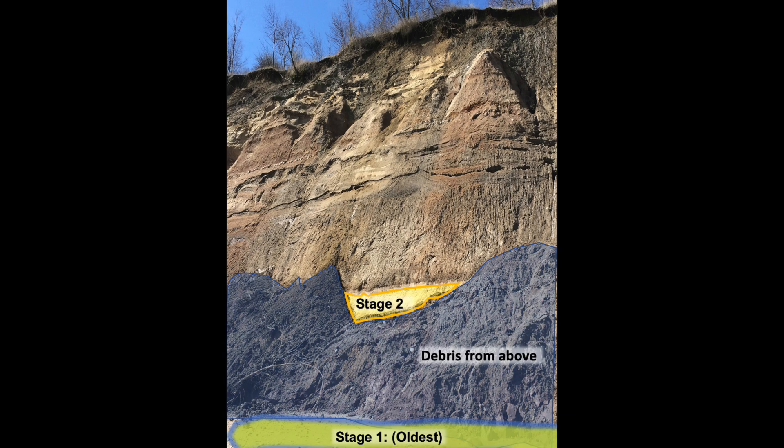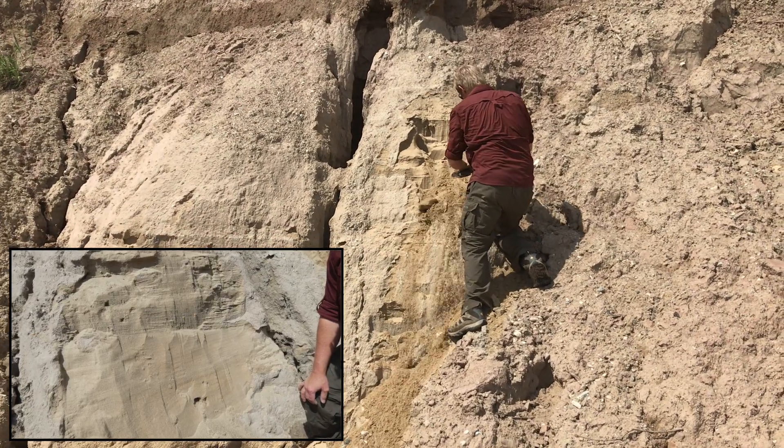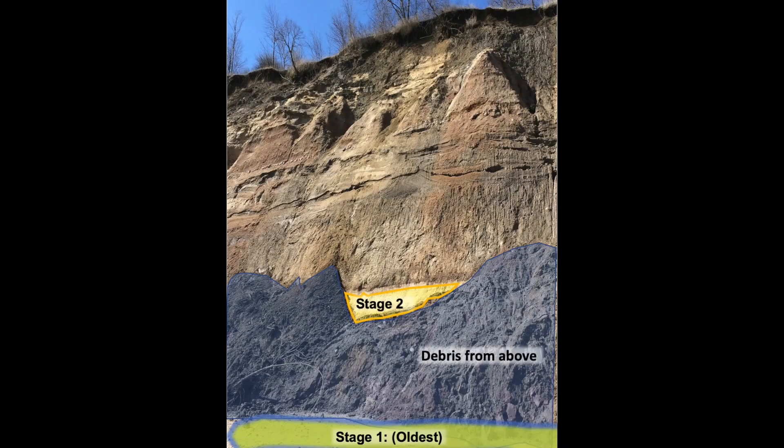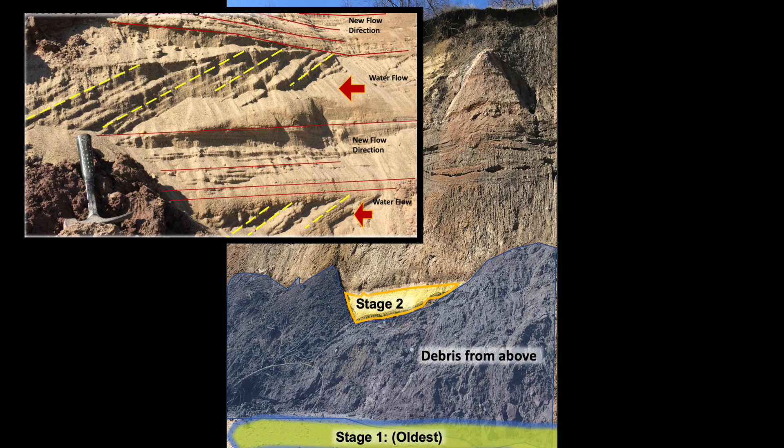Peeking out from the fallen bluff debris is the younger strata from stage 2. Some careful digging reveals many layers of fine sand with parallel or inclined lines called bedding planes, which are made by moving water. Stage 2 occurred between 35,000 and 30,000 years ago, and the sedimentary strata indicate that the older bog had transitioned into a series of rivers or lakes before the glaciers reached this part of southeastern Wisconsin. Alternating layers of dipping and horizontal bedding planes tell us that water was flowing and often changing directions — these sediments were clearly deposited in a river.